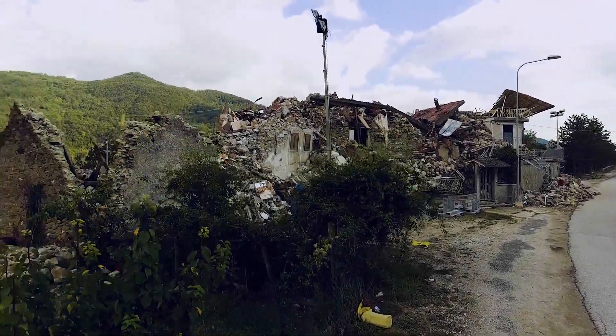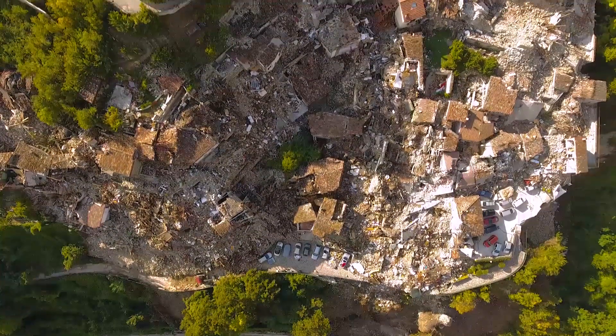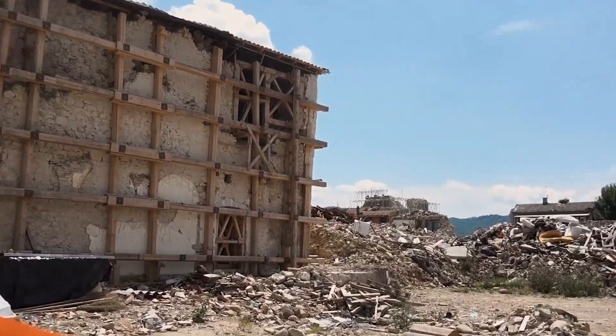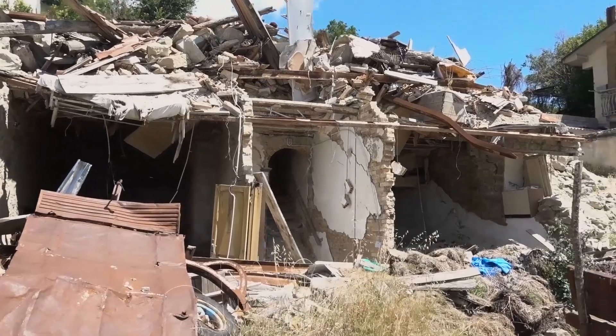Two years ago, I was part of a National Science Foundation reconnaissance team sent to this earthquake-ravaged area in central Italy. A series of earthquakes completely leveled this city to the point where almost nothing is standing anymore. When we went back, it was almost like a time machine — seeing just everything left, in large part, exactly how it was right after that earthquake happened, was very sobering.